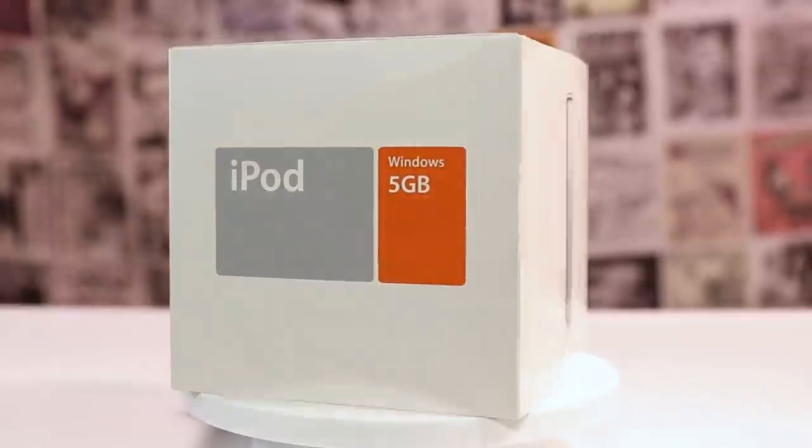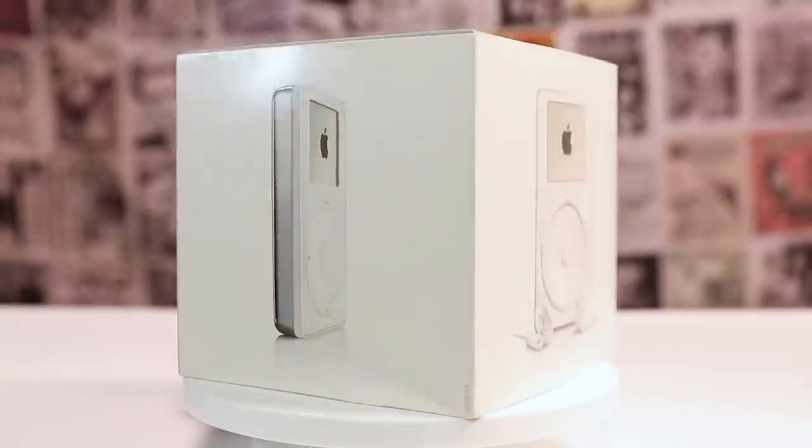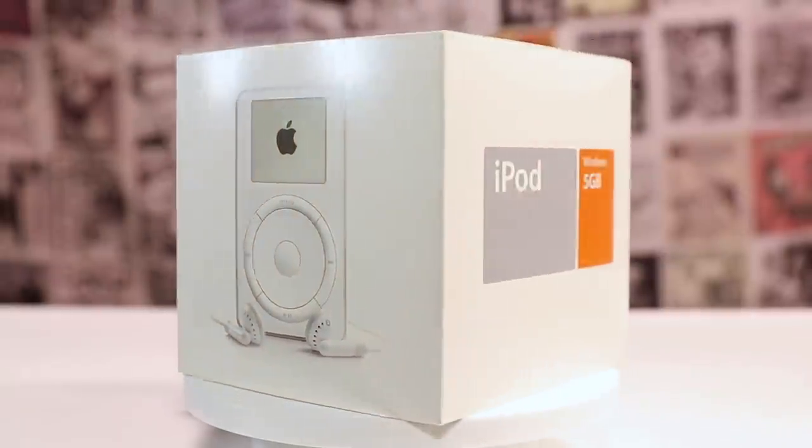Let's do this. Inside this big ol' box is the original iPod from 2002 — the original iPod, in the box, ready to go. Let's make a precision.